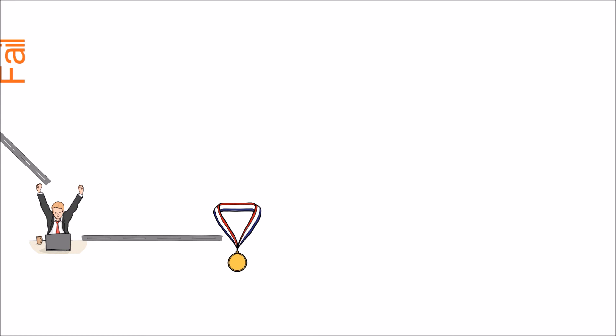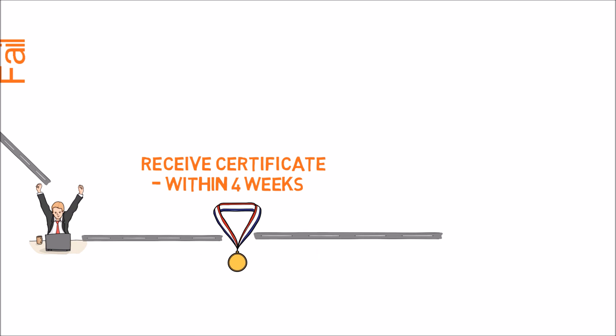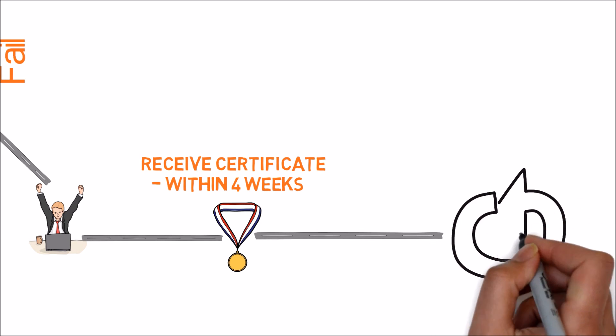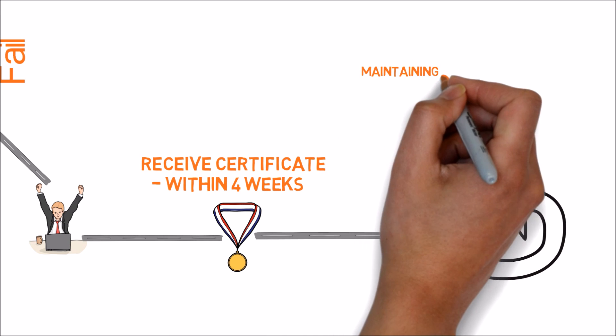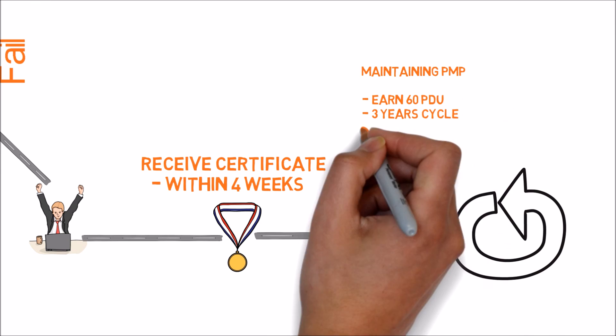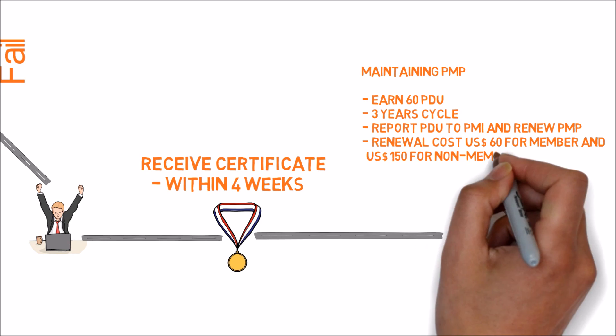After successfully clearing the exam, you can download a soft copy of your certificate from the PMI website, and you will receive the physical certificate mailed to your address within four weeks. The certificate is valid for three years, and you need to submit 60 PDUs in a three-year cycle to renew your PMP. The renewal fee is $60 USD for PMI members and $150 for non-members.